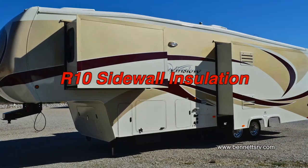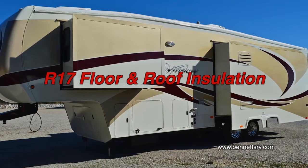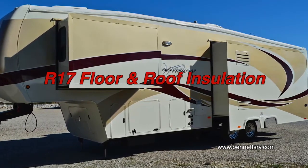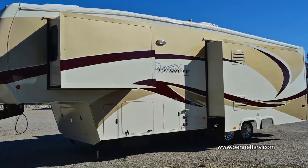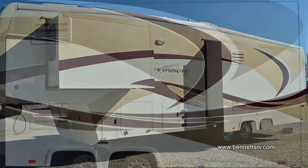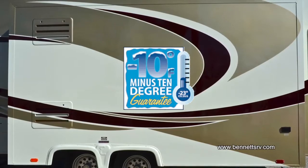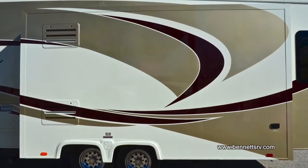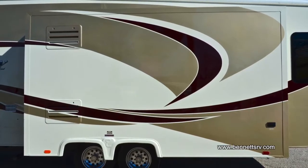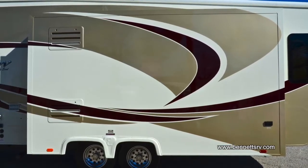The R10 sidewall insulation and R17 floor and roof insulation help keep the coach cozy in winter and cool in summer, while also saving on heating and cooling costs. With Excel's minus 10-degree guarantee, you can be sure your holding tanks, water tanks, interior water lines, and other essential plumbing won't freeze all the way down to minus 10 degrees.